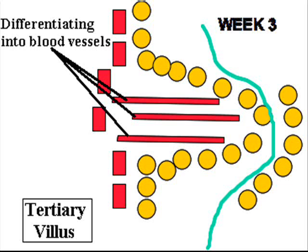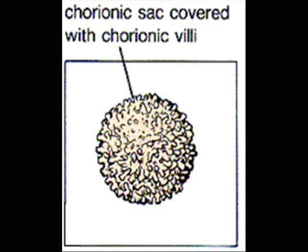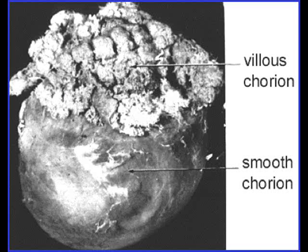The mesodermal core differentiates to form the blood vessels. The villi initially surround the entire chorion. Eventually some of the villi will be choked out of existence forming a smooth chorion, while many of the villi will go on to form the definitive placenta.